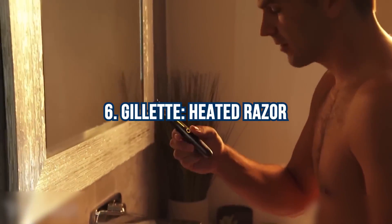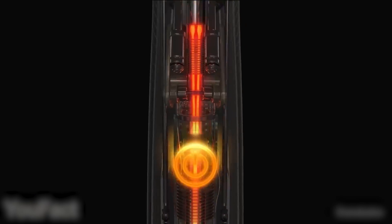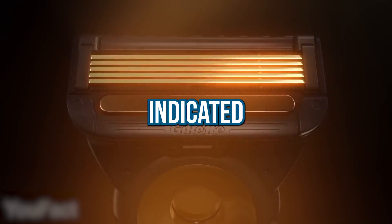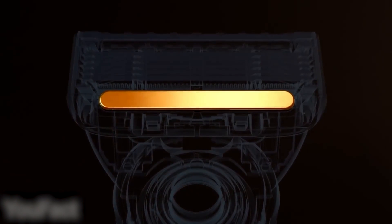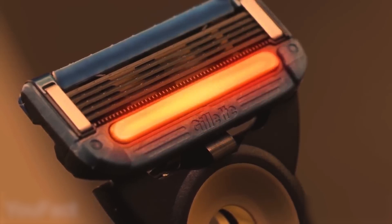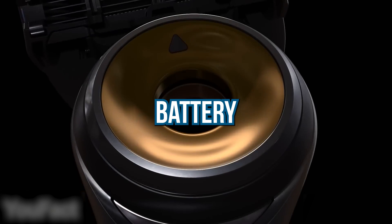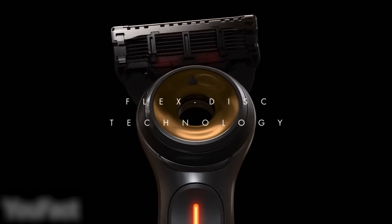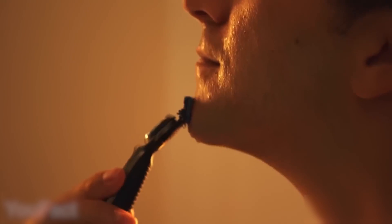Number 6: Gillette Heated Razor. Experience Gillette's innovative razor with an integrated warming bar for an enjoyable shaving experience. Choose between two heat levels indicated by LED lights, and shave comfortably with five blades and a flexible disc. The razor is waterproof for convenient shower use, and changing refills is effortless. With a rechargeable battery lasting up to six shaves, simply place the razor on the included magnetic dock for charging.